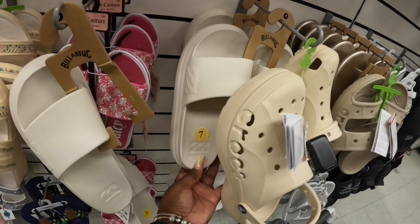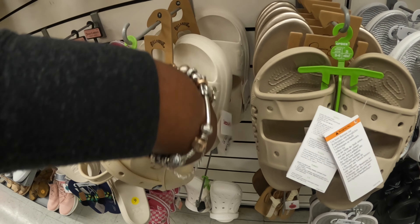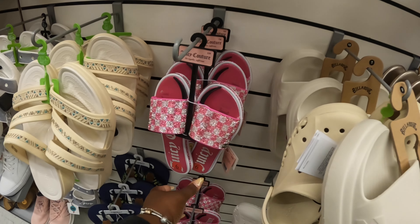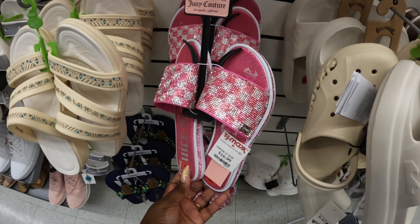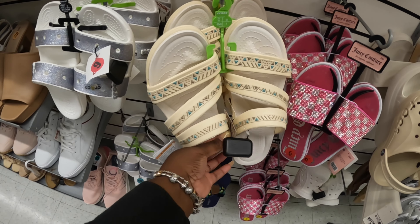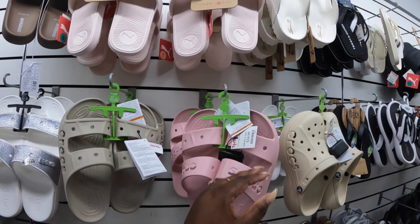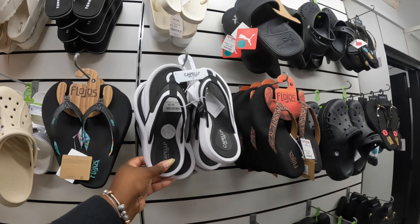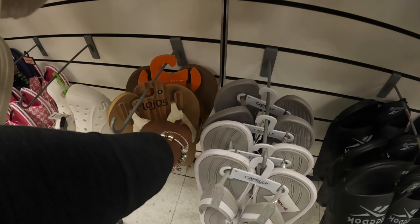What are these? Billabong — let's see — these are $13. And I came over here because I saw these right here — these cute Juicy Coutures, $17. These are $25, these are $25 and $20. $25, and then they have some Pumas — $15, $15. Tommy Hilfiger are $15, these are $10. $17 and these are $15.